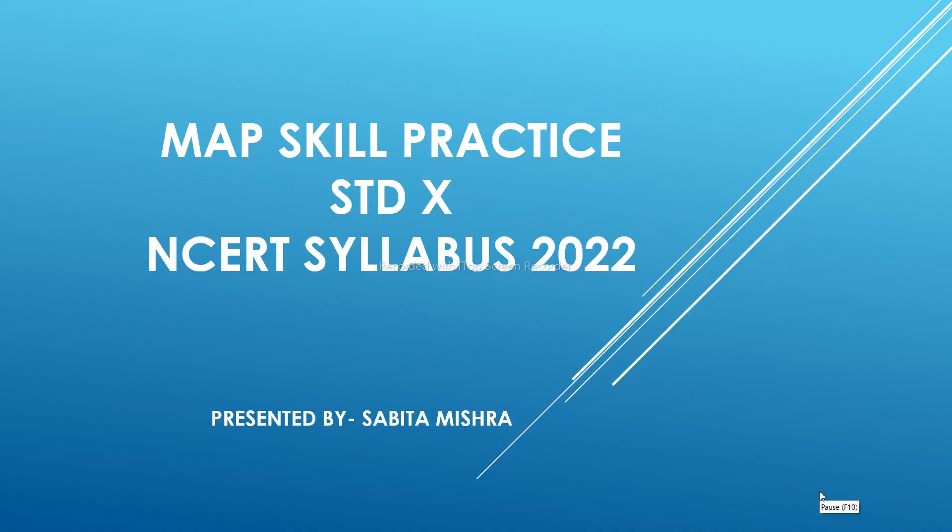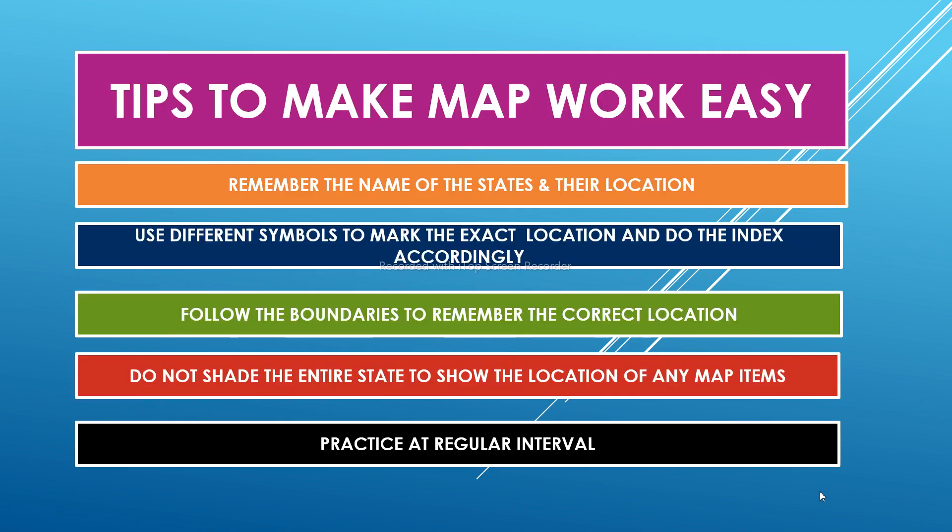Hello children, today we are going to discuss the map skills from 1st to 10th standard NCERT syllabus. If you practice regularly, you will get good results in the exam. Here are certain tips to enhance your map skills.